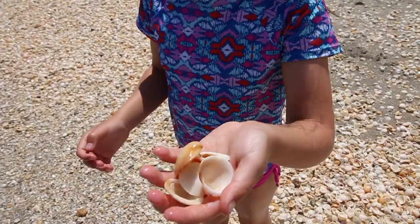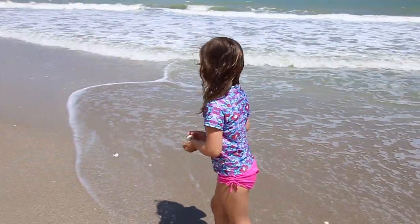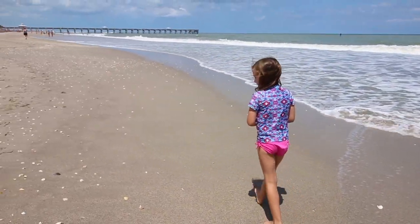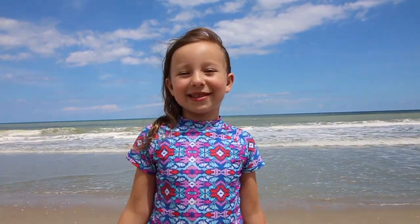There's so many beautiful shells! We didn't find any sea turtle nests today, but we are going to have lots and lots of fun playing. Let's go build the sandcastle.